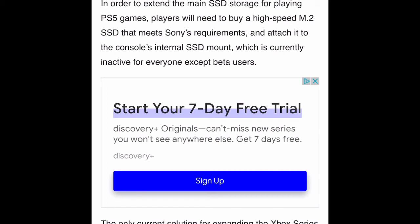In order to extend the main SSD storage for playing PS5 games, players will need to buy a high-speed M.2 SSD that meets Sony's requirements and attach it to the console's internal SSD mount, which is currently inactive for everyone except beta users.